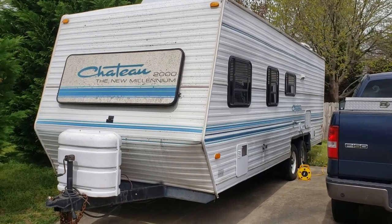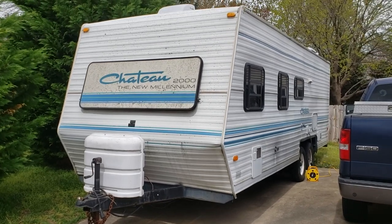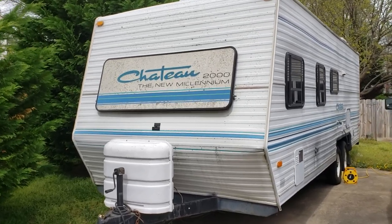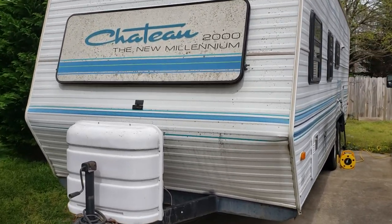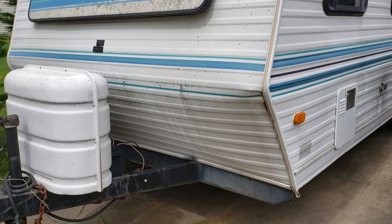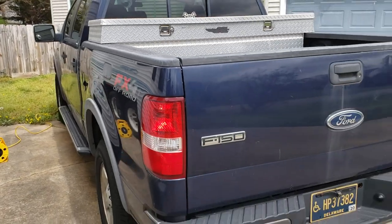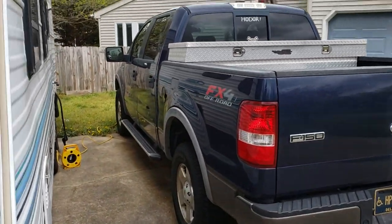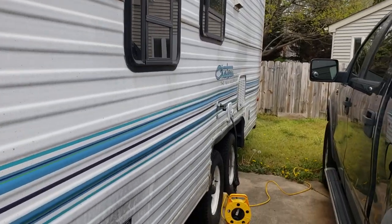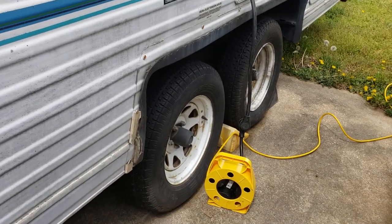Hello everyone, this is Charles and this is my 1996 Chateau 2000. She's an old camper I've had for almost five years. She wasn't in great shape when I got her, but she's alright for a '96. Keep that in mind — she's about 10,000 pounds total. I pull it with this F-150. You can probably pull this better with an F-250, but I've done it with an F-150 without too many problems.